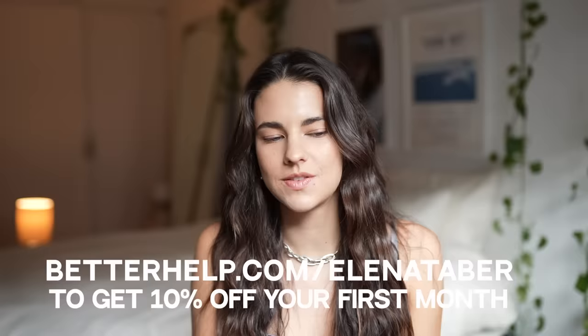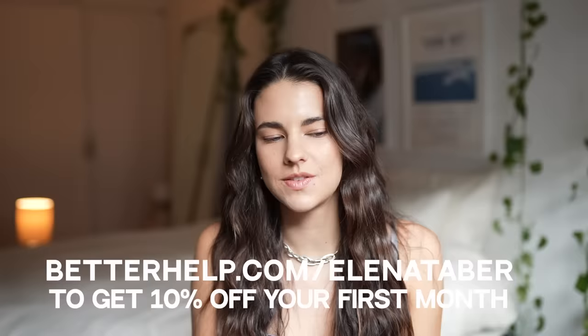With BetterHelp, you get that same professionalism and quality you get in person, but from the comfort of your home, and often at a more affordable price. If you want to try it out for yourself, you can get 10% off your first month using the link here — that's BetterHelp, H-E-L-P. Everything will be linked down in the description below. So on that note, let's go ahead on over to Devin's apartment and check it out.